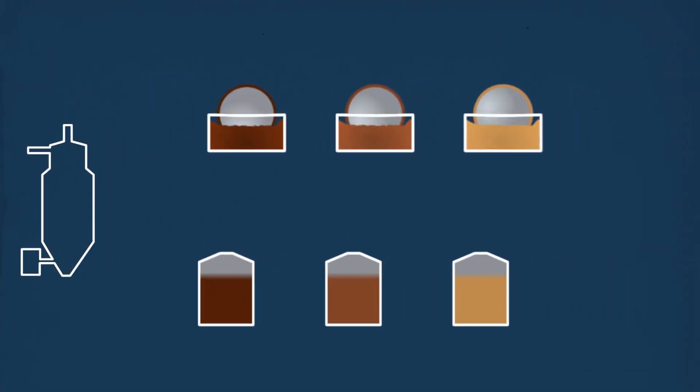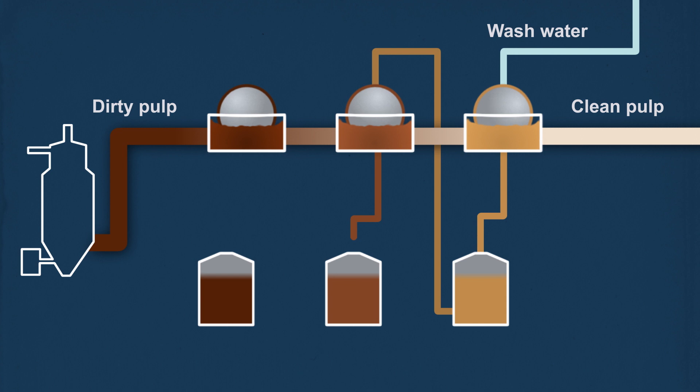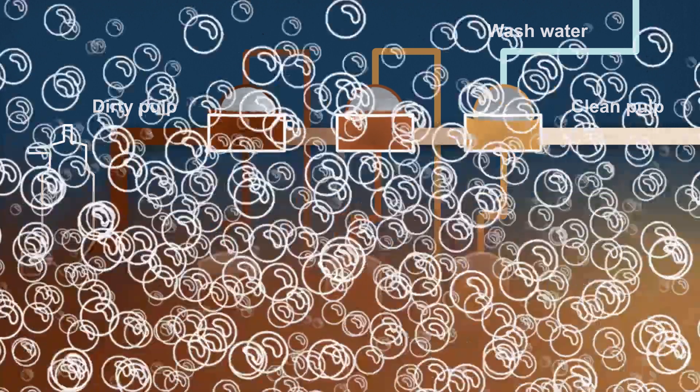State-of-the-art paper production processes create large amounts of undesirable foam, which impact efficiency. It consumes a lot of water and energy, which can negatively impact climate and the environment.